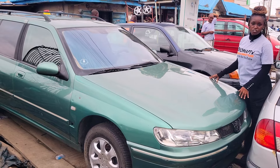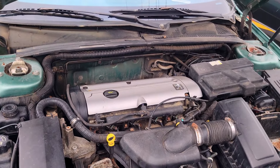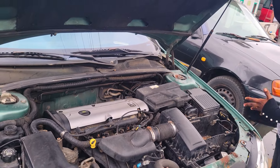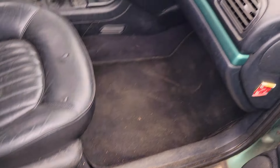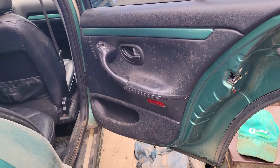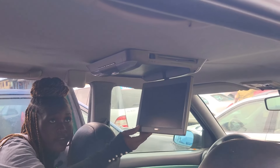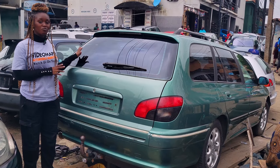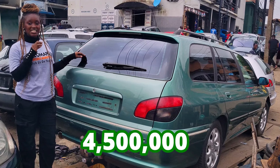This is a foreign use Peugeot 406 wagon, 2000 model. 4-plug engine. It is well economical. The battery is very strong and durable. This is the black leather seat interior of this car, and here is the dashboard — AC, sound system, manual transmission, steering. It has a sealed roof. This is the backseat view of this car; it has three headrests. It has a DVD head unit player. Peugeot 406, 2000 model wagon. This car is going for 4.5 million naira and it is slightly negotiable.